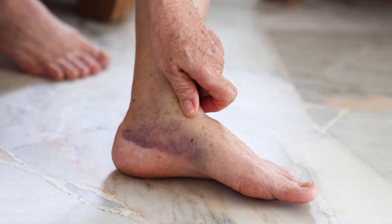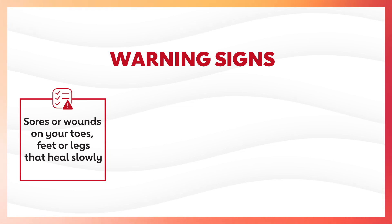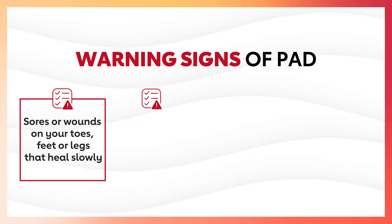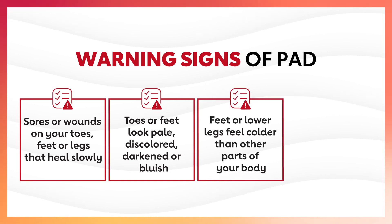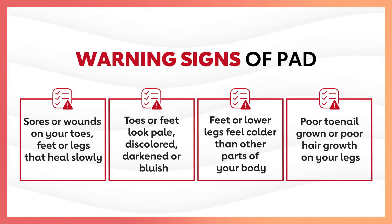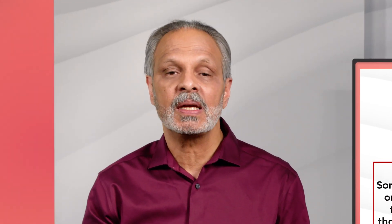Your feet and toes can also show warning signs of PAD. If you have sores or wounds on your toes, feet, or legs that heal slowly or just don't seem to heal at all, that could be PAD. If your toes or feet look pale, discolored, darkened, black, or bluish, that could be PAD. If your feet or lower legs feel a lot colder than other parts of your body, or if you notice poor toenail growth or poor hair growth on your legs, these can all be symptoms of PAD. In men, especially men with diabetes, erectile dysfunction can be a sign of PAD.